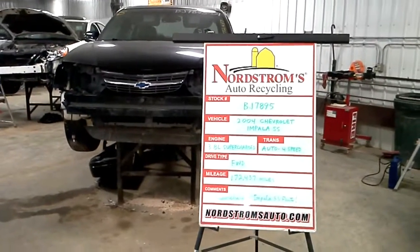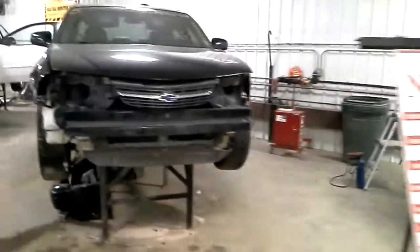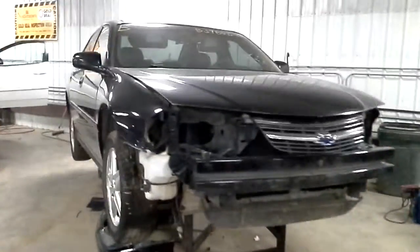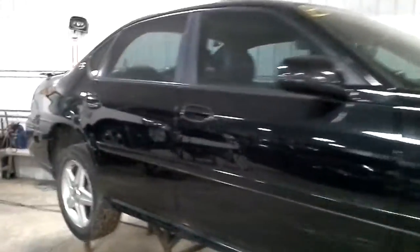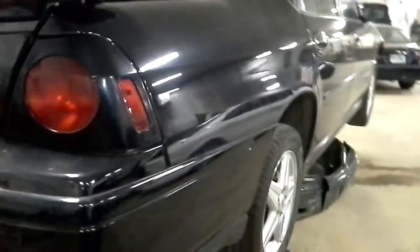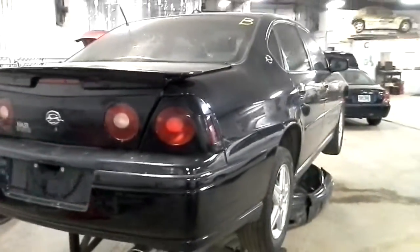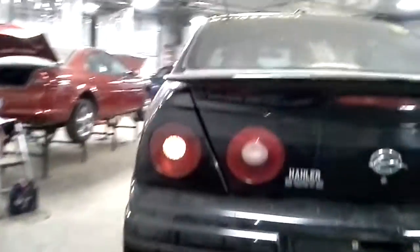Hello and welcome to Nordstrom's Auto Recycling. Today we have stock number VJ7895. We have a 2004 Chevrolet Impala SS. It has the 3.8 liter supercharged V6 engine, automatic transmission with four speeds, front wheel drive.